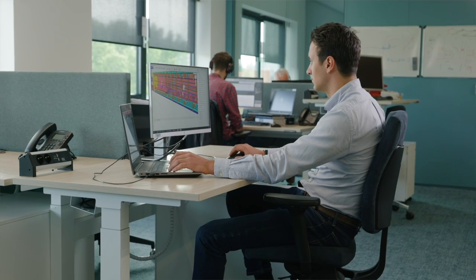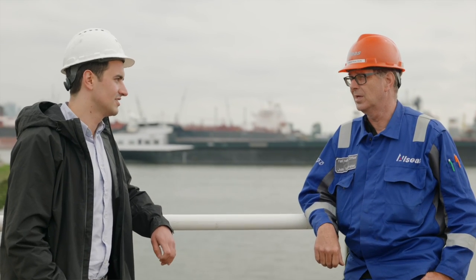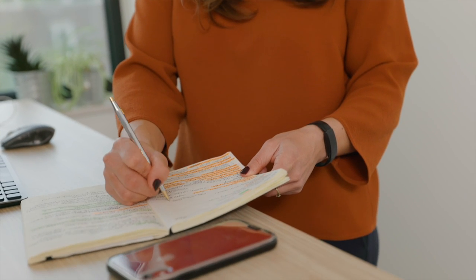We have over a hundred people working in the office, and also the same amount on board to assemble everything. I'm in between those two — I'm the bridge between the office and the vessel. So it's challenging, but it's a very fun and energizing experience. I'm very confident that it will work as planned.